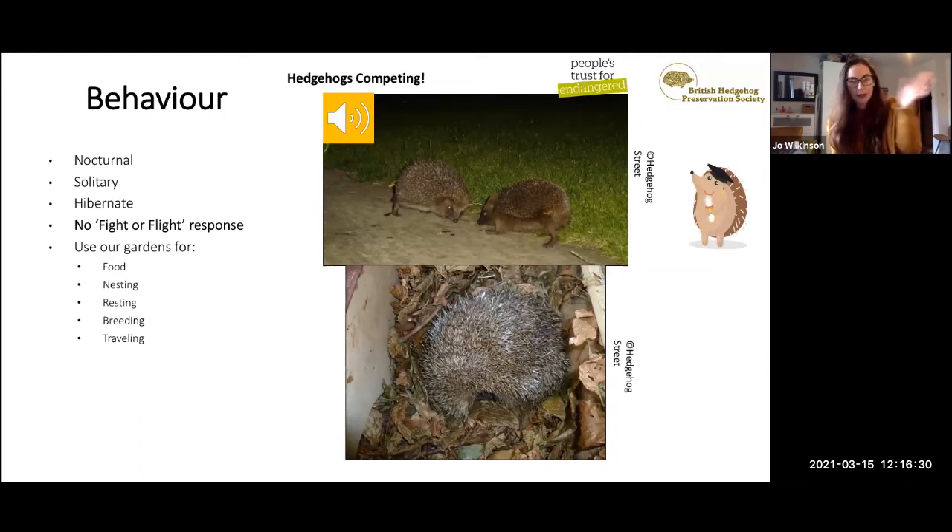Hedgehogs have a number of characteristic behaviours that make us fall in love with them. To begin with, they're nocturnal — quite mysterious, active at night. That's just how they've evolved: there are more food resources available at night and they're less likely to be spotted by predators. It's very rare that we as humans interact with them, and when we do, it feels really special.